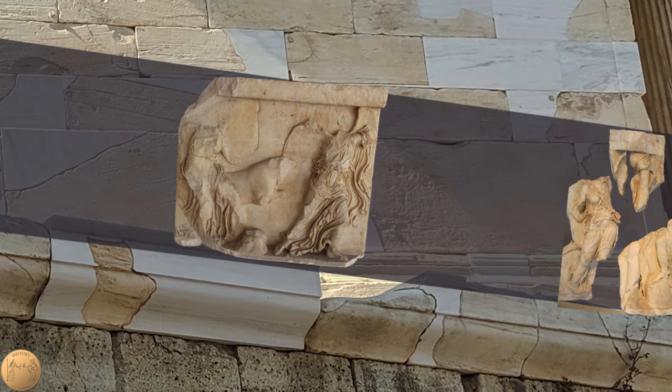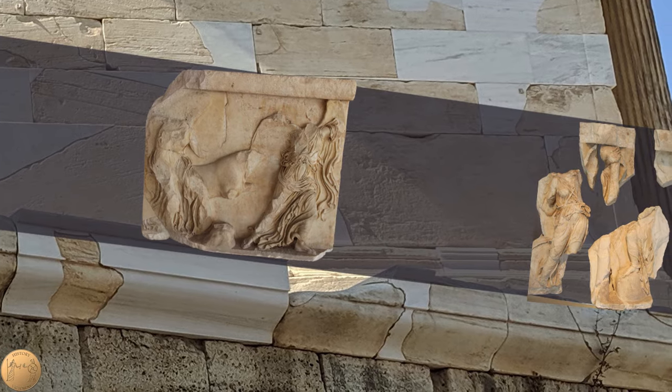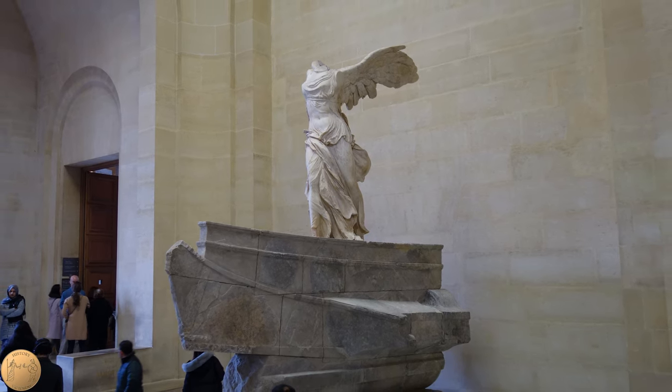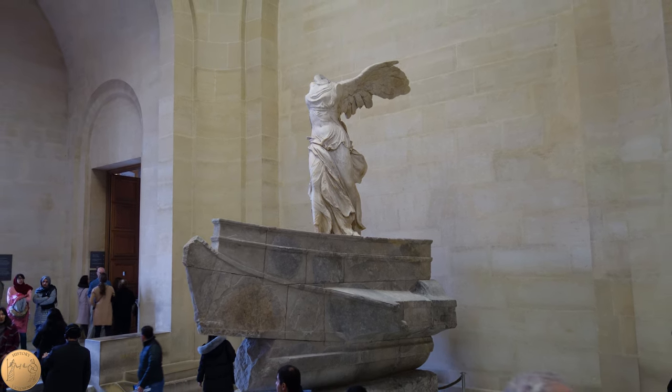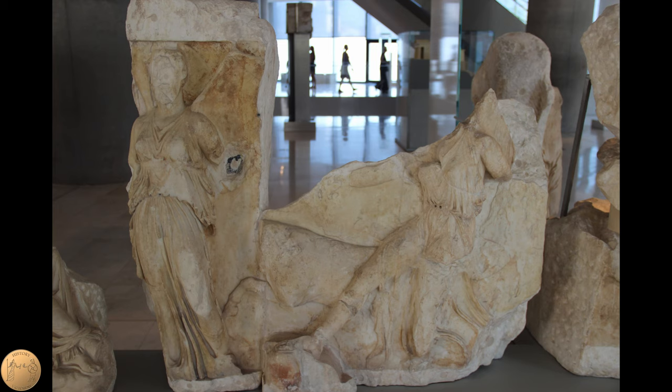Nike is the goddess of victory in battle and athletic contests. The most famous depiction of Nike is at the Louvre Museum, which was created in the early 2nd century BC. Nike is shown many times on this frieze, which was once set up along the fortification wall of the temple.